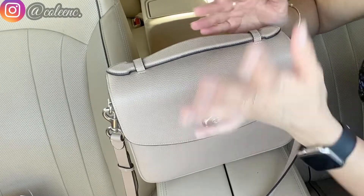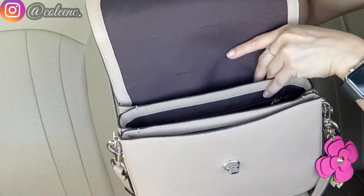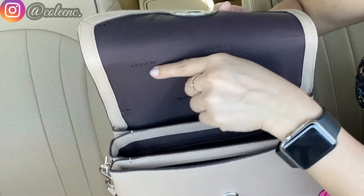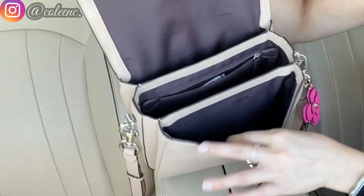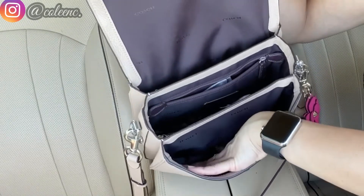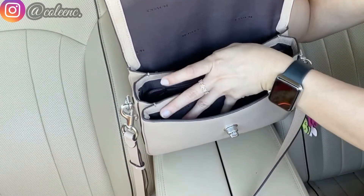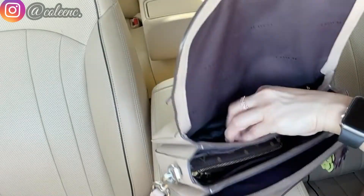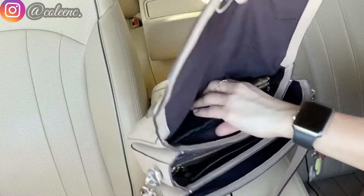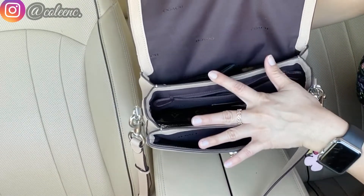The Coach Cassie comes with a burgundy or deep red fabric lining with the Coach logo all over the inside. It has three compartments — one in the back, one in the middle, and one in the front. The middle compartment is wider than the rest, similar to the Pochette Métisse, and the back compartment is a simple flat slot.